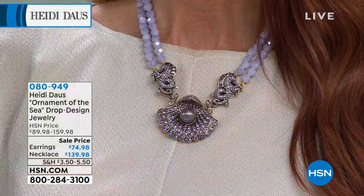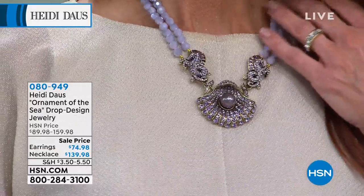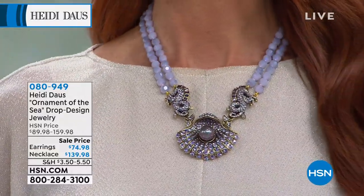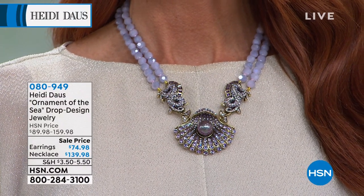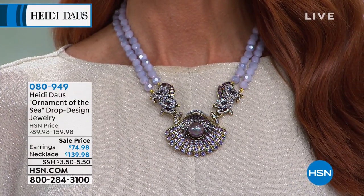There's a critter collection, a statement necklace collection. Look at this one — the ornament of the sea drop design. It's so cool and gorgeous. It's brand new — this is the first time you're seeing it. We have the necklace, and only 190 of you will ever own this necklace.